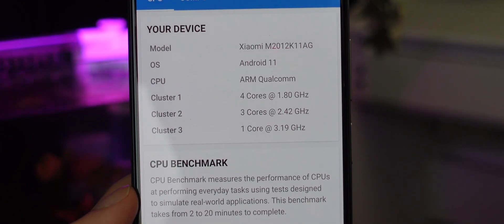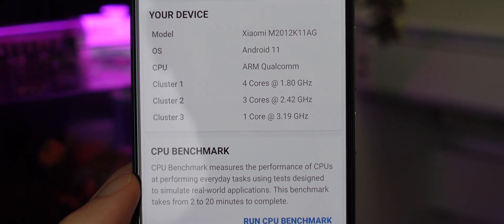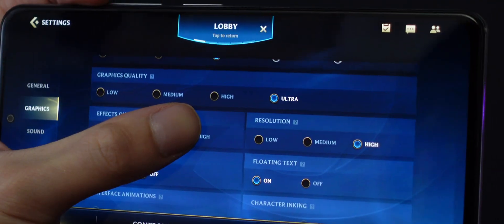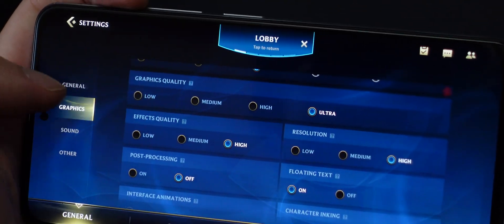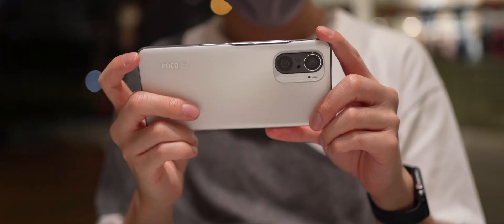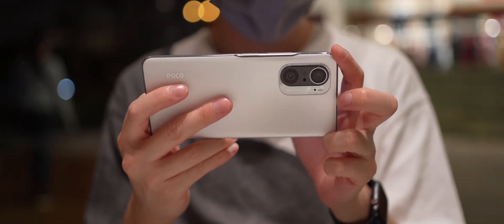Flagship CPU — tick. It actually runs on the latest but almost the greatest Snapdragon 870, instead of the absolute flagship Snapdragon 888. But we'll come back to this in a bit, as the Snapdragon 870 is actually a further overclocked Snapdragon 865 Plus, with arguably better thermals than the 888.